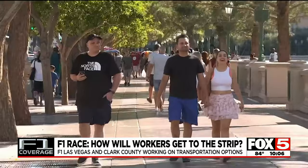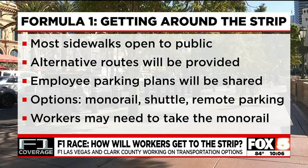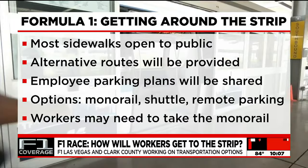Here's a brief synopsis of how you can get around. F1 says most sidewalks are open to the public, alternative routes will be provided, and employee parking plans will be shared directly by employers. Worker options include the monorail, shuttle service, and remote parking. Employees inside the circuit may need to take the monorail if they park off site.